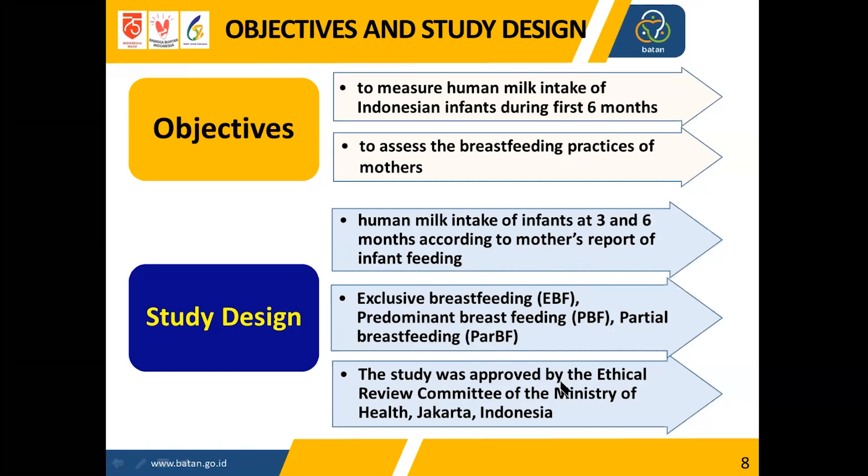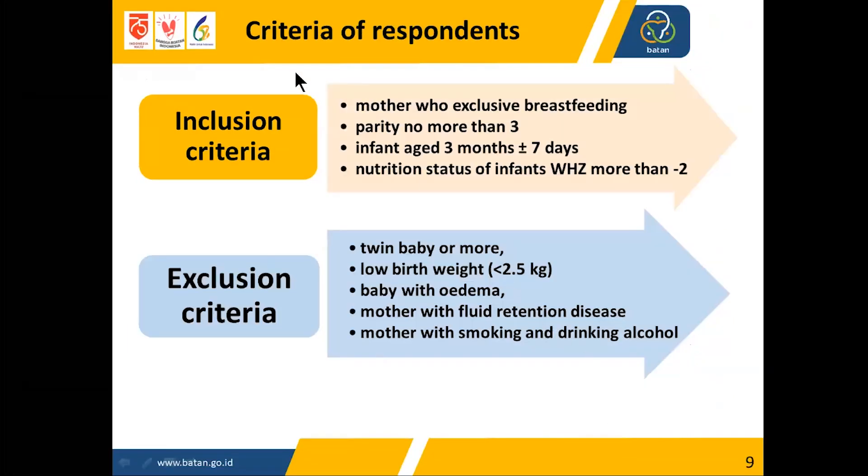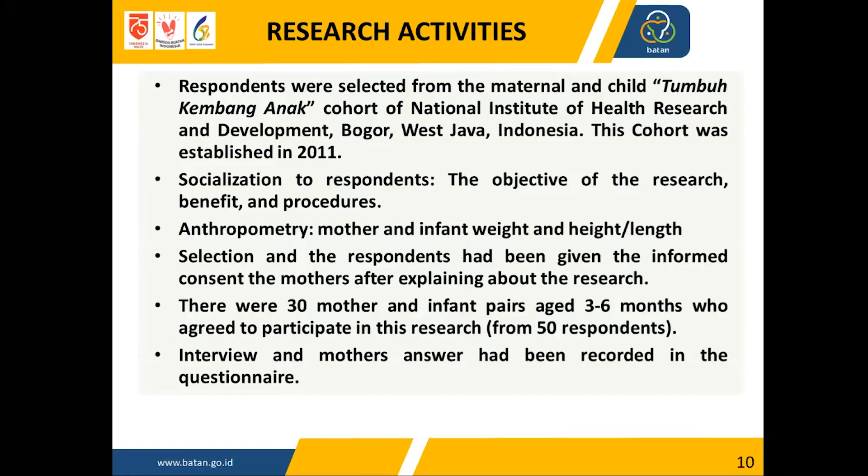The study design assessed human milk intake at three and six months according to mother-reported infant feeding. Using deuterium oxide, we can determine whether infants are exclusively breastfed, predominantly breastfed, or partially breastfed. The study was approved by the ethical review committee of the Ministry of Health, Jakarta, Indonesia. Inclusion criteria included mothers who had been exclusively breastfeeding, infant age three months plus or minus seven days, and normal nutrition status. Exclusion criteria included twin babies, low birth weight (less than 2.5 kg), baby with edema, mother with blood retention disease, or mother who smokes or drinks alcohol.